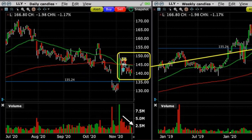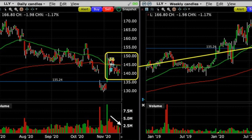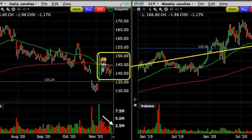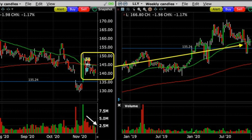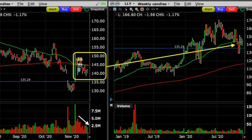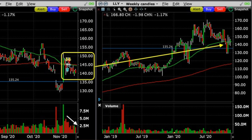Let me show you on the charts why I decided to sell put options in Eli Lilly. On the left in the yellow box on the daily chart, you see that on November 17th, Eli Lilly had pretty much been consolidating around that $140 price area. At the bottom, you see from the white arrow that the selling pressure was diminishing. And on the weekly chart on the right, you see that Eli Lilly was also consolidating at the 50 moving average around $140.